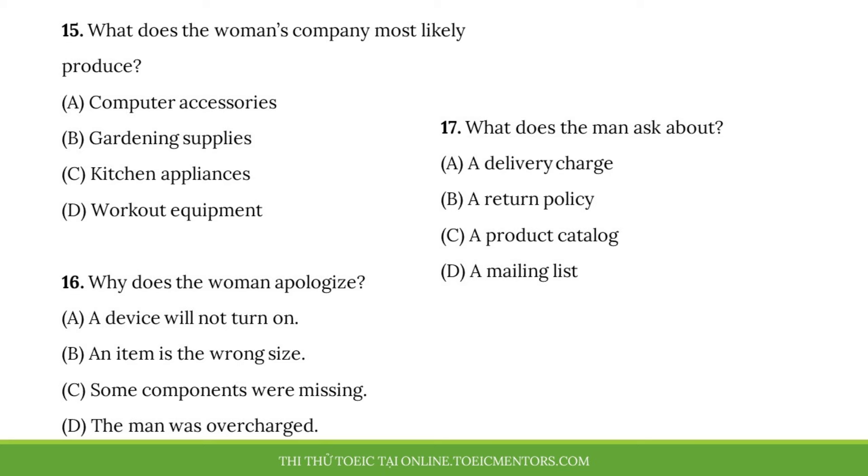Number 15. What does the woman's company most likely produce? Number 16. Why does the woman apologize? Number 17. What does the man ask about?